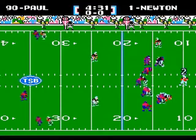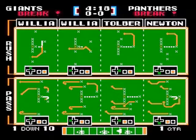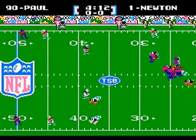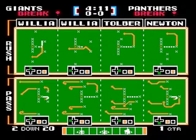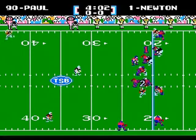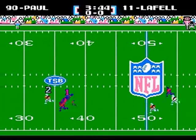Cam Newton from the shotgun looking for Tolbert — caught, first down at the 33-yard line. The Panthers are looking to drive down the field early. Newton back to pass and he is rushed and sacked by Chase Blackburn! Second and long for the Panthers. Newton rushes, steps up, finds LaFell! First down and more, inside Giant territory, dropped at the 30-yard line!